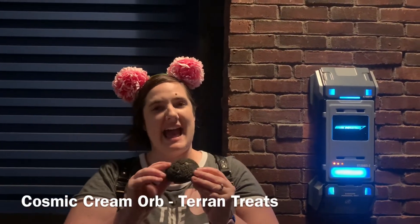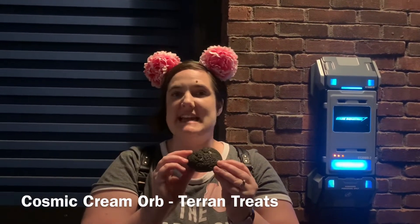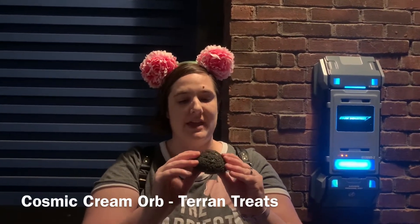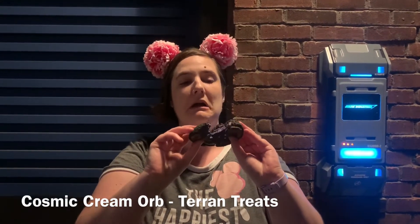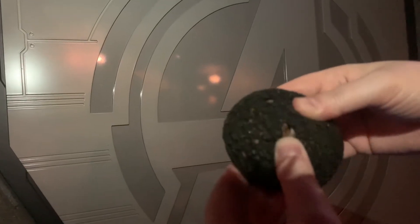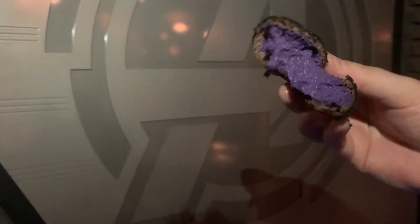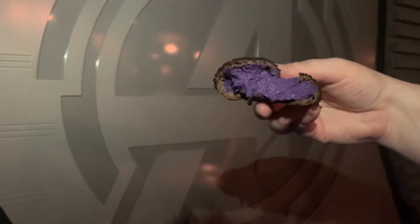From Taran Treats, I had to try this Cosmic Cream Orb. It's supposed to be like a cream puff but with raspberry filling — I've been seeing this all over social media and had to give it a try. Breaking it open, you can see that raspberry filling — incredible. The inside is raspberry cheesecake flavored and there's chocolate on the bottom. The cream puff is squishy and the raspberry cheesecake filling is cold and fresh. It tastes really good — I really like this.